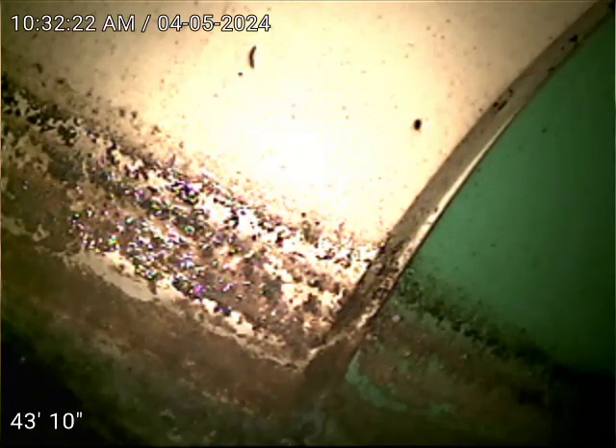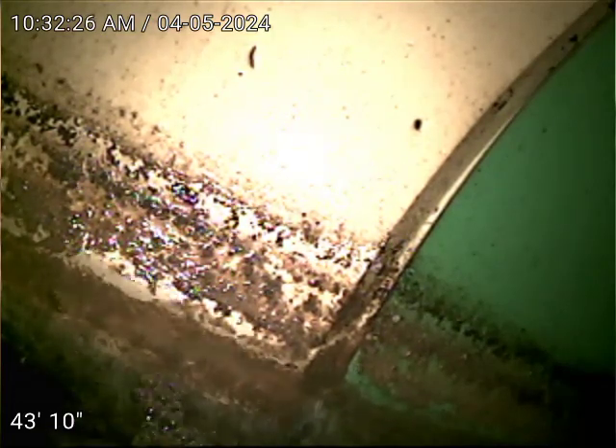Okay, sewer inspection. We are at 2412 South Yosemite Street in Denver. Today is April 5, 2024 at 10:32 AM.